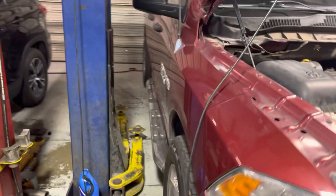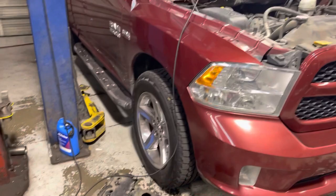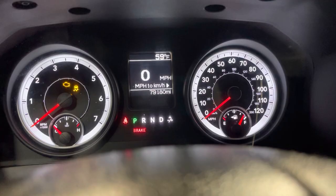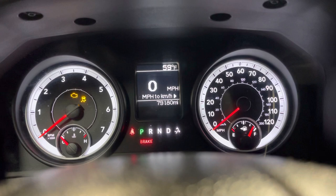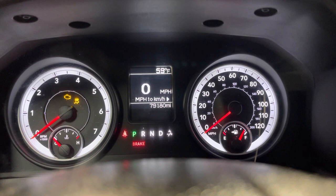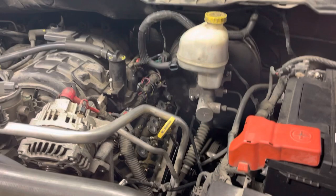If you have a RAM or any Dodge/Chrysler with a 5.7 Hemi and it starts misfiring, I wanted to show you guys how you can diagnose and know for certain that it has the famous lifter issue. What happens on a lot of these is that the bearings in the lifters collapse, and in many cases it even scores up the camshaft, causing a misfire on one or more cylinders. The only way to repair it is to go deep into the engine, pull off the cylinder heads, and replace the lifters — and possibly the camshaft.